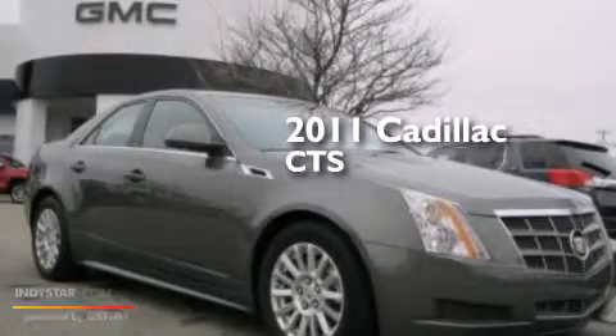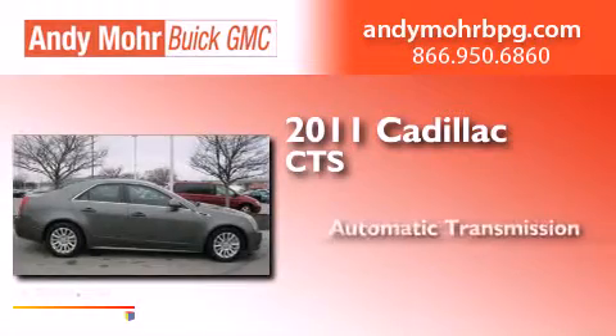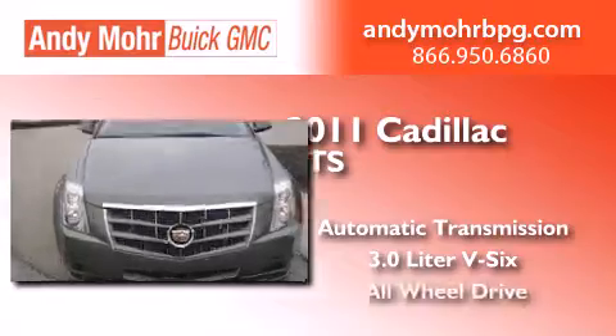This is a 2011 Cadillac CTS. This car has an automatic transmission, a 3.0-liter V6, and all-wheel drive.